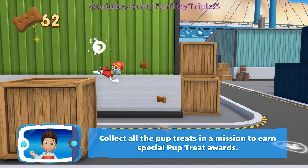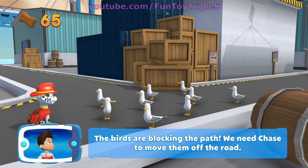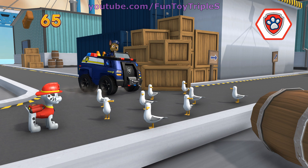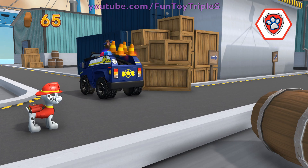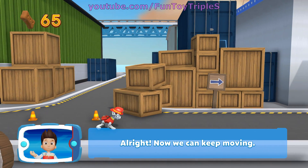Collect all the pup treats in a mission to earn special rewards. The birds are blocking the path — we need Chase to move them off the road. All right, now we can keep moving.